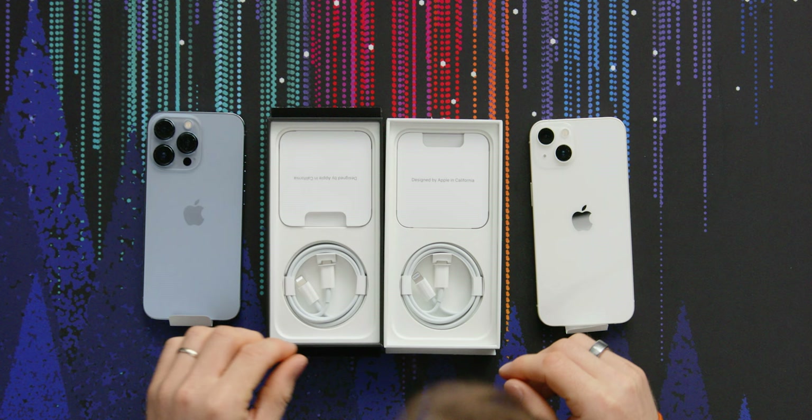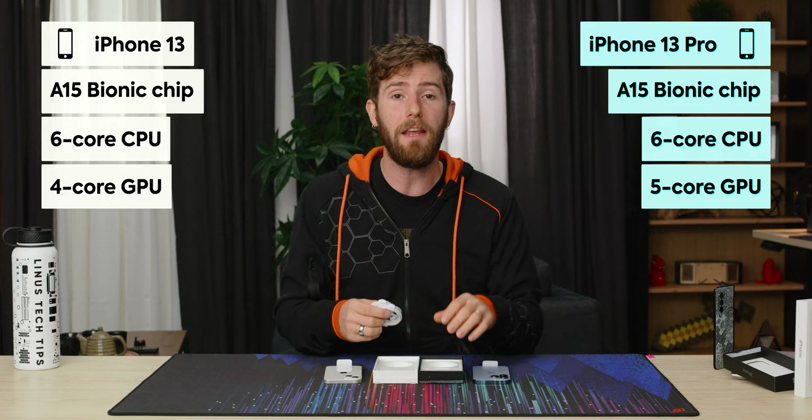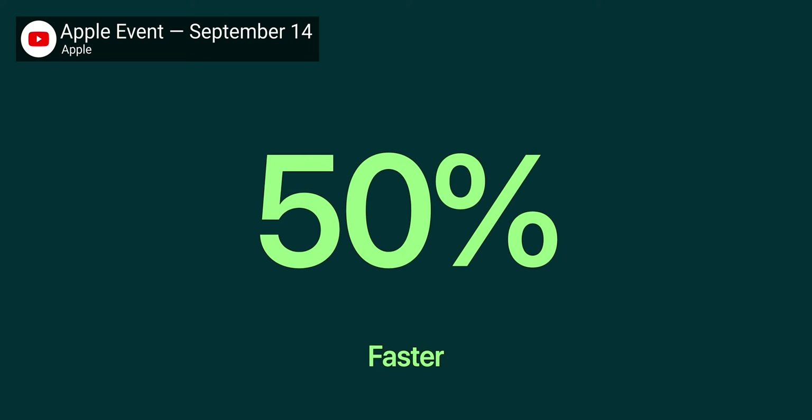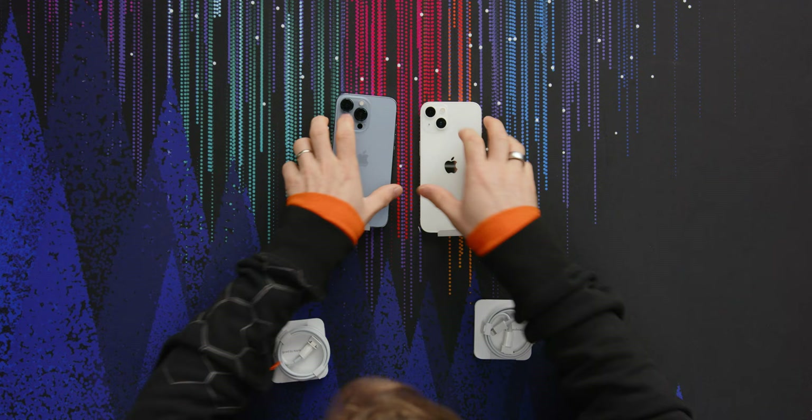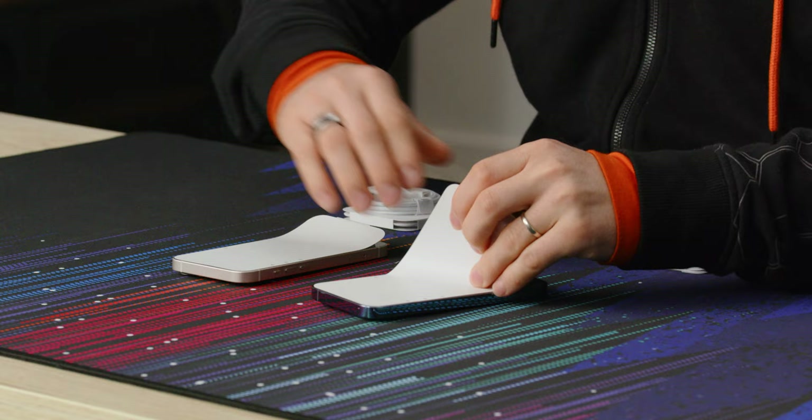Number one, we've got their new A15 Bionic chip, which Apple no longer advertises as X amount faster than last generation — because the improvements appear to be relatively small — but rather they advertise as X amount faster than competitors, which is still a big fat impressive number. It's still built on a five nanometer process from TSMC. The general assumption is that it's the N5P performance process.